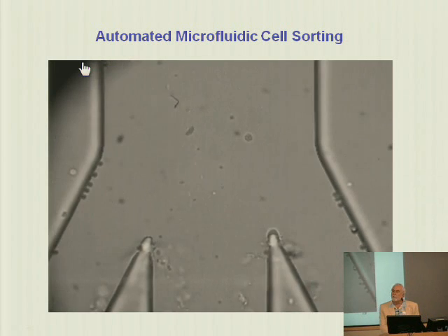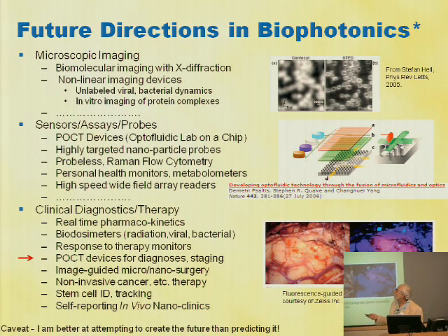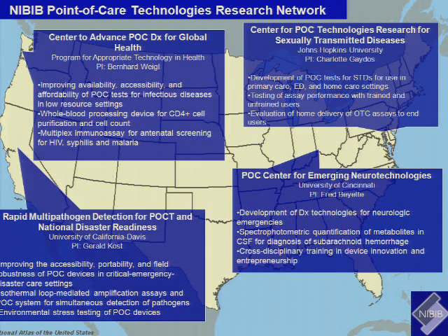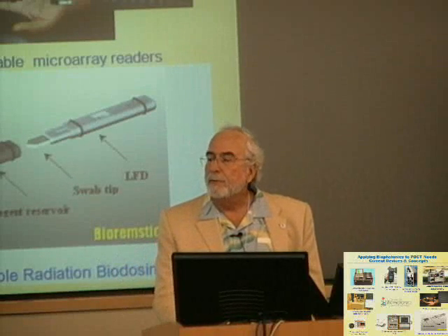Some future directions in this field are in advanced microscopic imaging, sensors, assays, and probes. In particular, point-of-care testing devices, opto-fluidic labs on a chip — and I know some of you are working on those. Real-time pharmacokinetics, even biodosimeters. We're now part of a new center that came out of our work — the PI is Jerry Cost in the Department of Pathology — a new rapid multipathogen detection point-of-care technology center for national disaster readiness. We develop a lot of biophotonics-based technologies for this, but since it's all done in the field, there's a lot of need for data transmission and field analysis of the data.